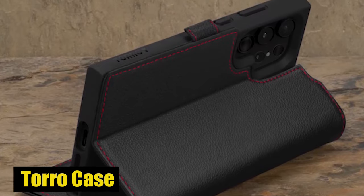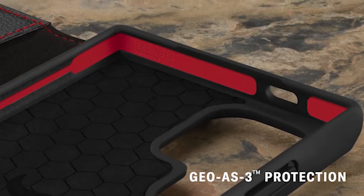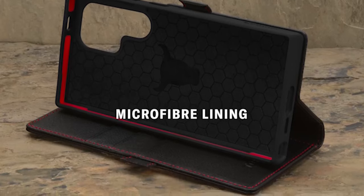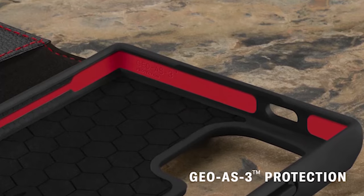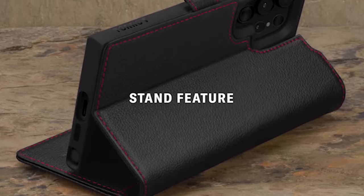Number 1: Toro Case. The case isn't simply any ordinary phone case — it's a testament to beautiful craftsmanship and functionality. It's sophisticated and made of high-quality leather, and it protects your device perfectly. The precise fit of the case ensures full access to the screen, camera, buttons, charging port, and S Pen, allowing you to use your phone without any obstructions.